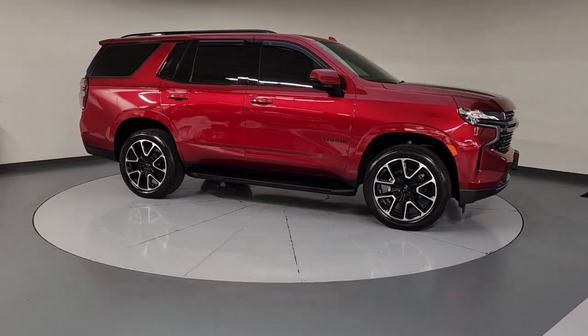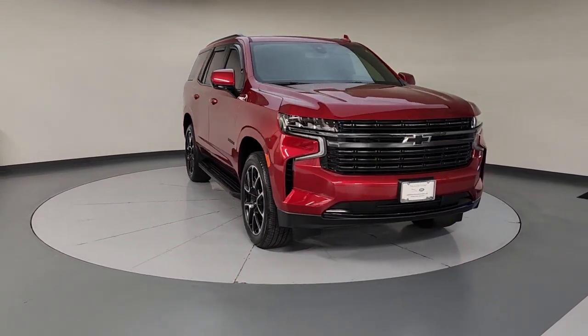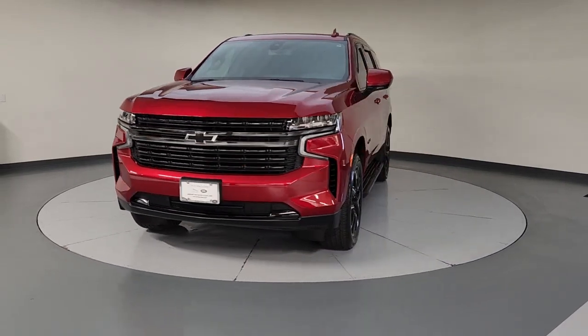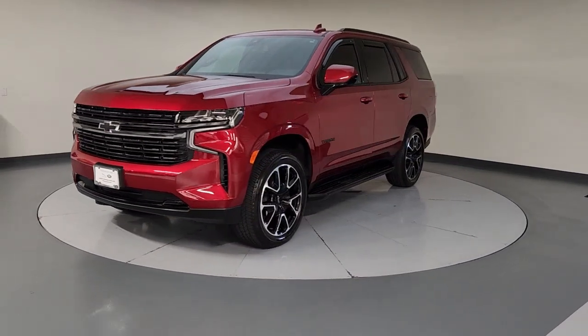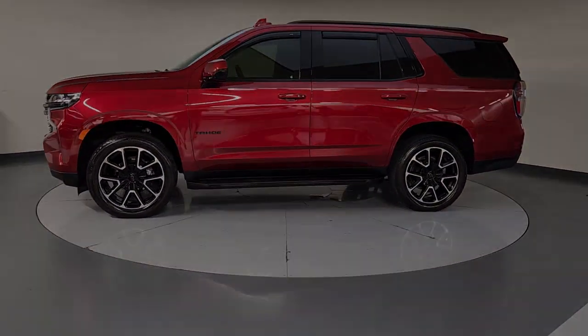These are just some of the great options this vehicle comes with: Apple CarPlay and/or Android Auto, panoramic roof, navigation system, keyless entry, heated driver's seat, hands-free liftgate, satellite radio, power liftgate, heated mirrors, and remote engine start.